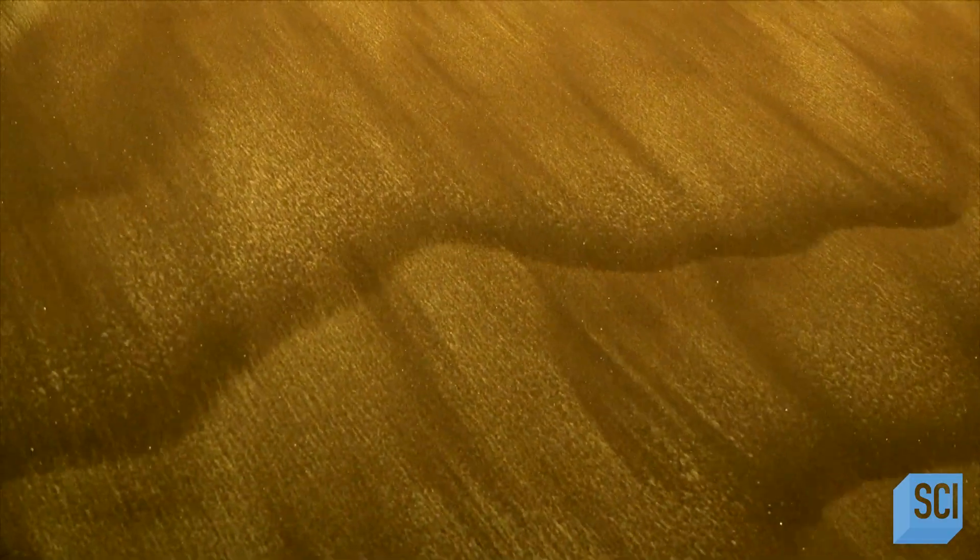When scientists looked at the shape of the dunes from Cassini, they noticed the dunes are all pointing in one direction — they're moving from the west to the east across Titan. But when they talked to atmospheric modelers, they were told the atmosphere of Titan is moving from the east to the west. So how is it possible that you have these giant dunes facing the opposite direction that the wind is blowing? It just doesn't make sense.